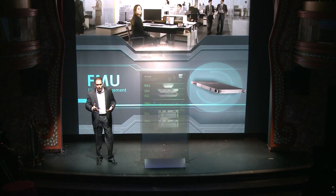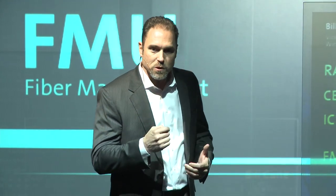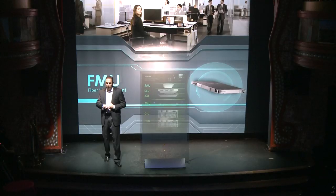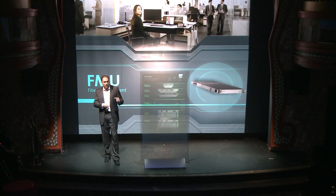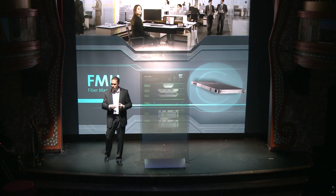We all know about the data explosion — how much it's growing every year, happening where we live, work, and play. One of the biggest challenges facing CIOs today is the need to continually upgrade their networks to meet this growing demand. Wi-Fi networks are getting to the point where greater than one gigabit per second is going to be needed per single access point, and more power is going to be needed than can be delivered by traditional copper networks.